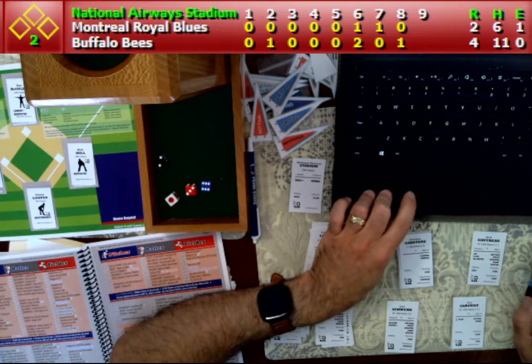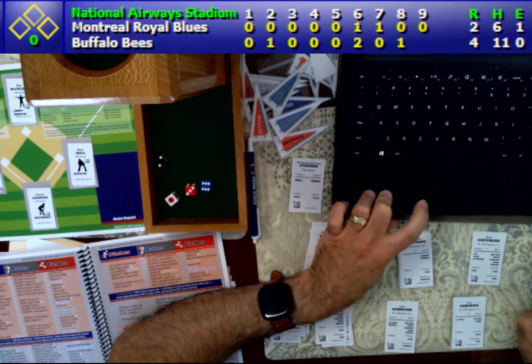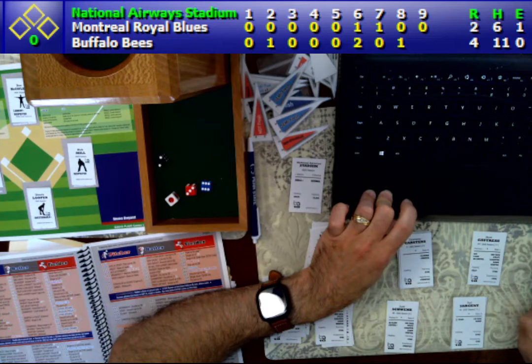And then a ground out to shortstop is going to retire Ray Alcantara. And that is going to do it here at the Bees' Nest for this game. Your final is going to be 4-2 in favor of the Buffalo Bees. And so with the win, the Bees will improve to 7-3 on the year, while Montreal falls to 5-4.